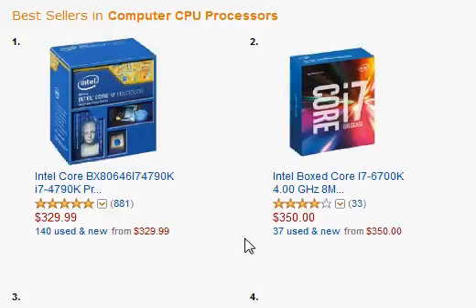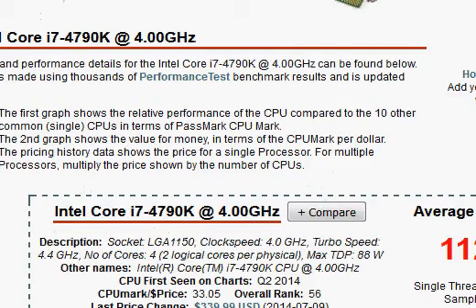So if the i7-6700K would have been even 10% better than the i7-4790K, I would have gone with the i7-6700K. But the whole point is: is the i7-6700K even 10% better than the 4790K? To answer this question, we go to the Passmark scores.